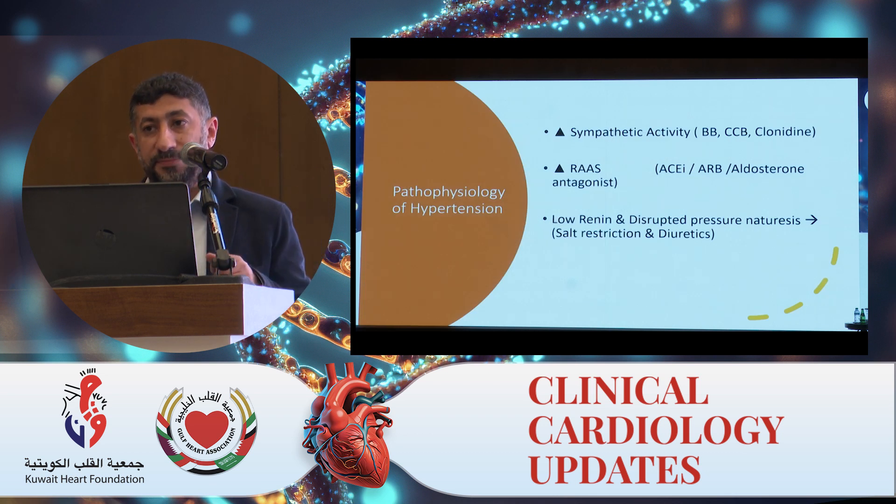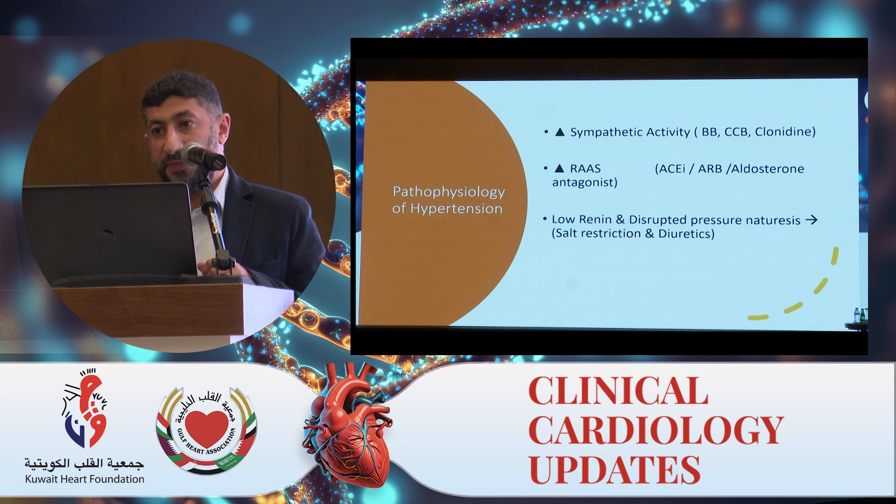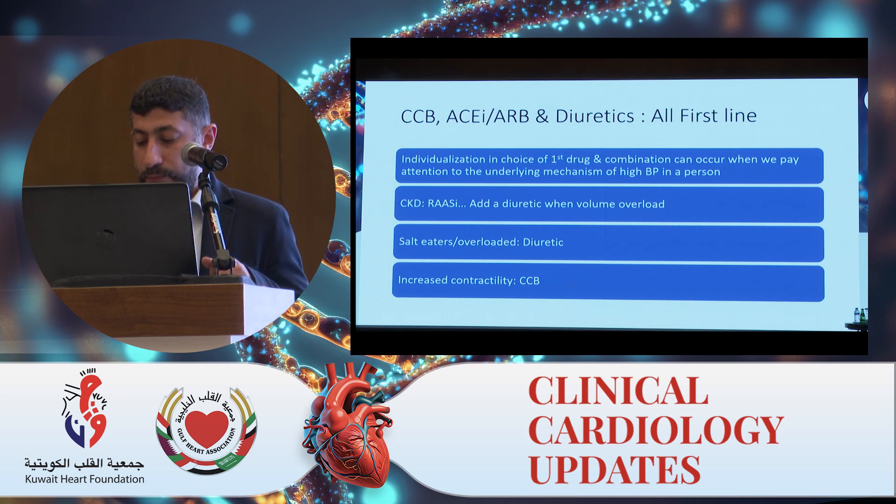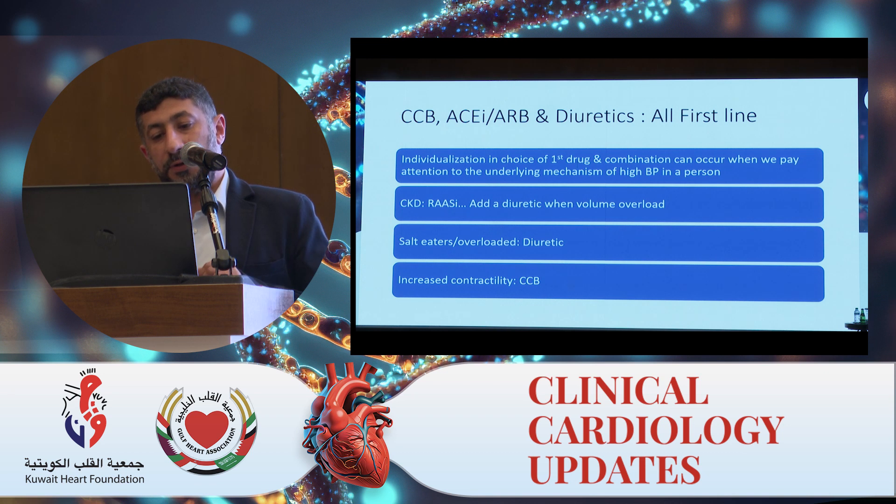Focusing on these three mechanisms, we try to customize treatment based on what we think the patient's primary mechanism is. If there is increased sympathetic activity, we can use beta blockers and calcium channel blockers. If the problem is mainly in the RAAS system, then we use ACE inhibitors, ARBs, and aldosterone antagonists (MRAs). For low renin and disrupted pressure natriuresis, we focus on salt restriction and diuretics. So everyone is doing this already, and the newer element is the risk assessment approach.